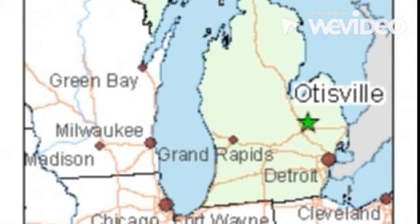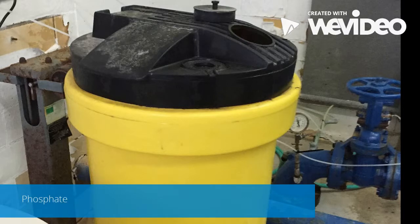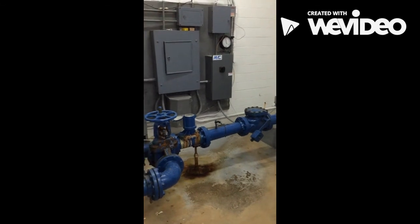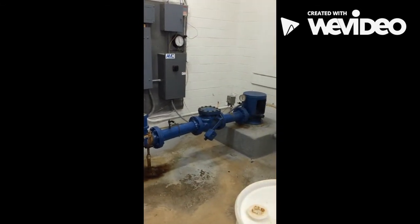The answer is phosphate and chlorine. Phosphate keeps iron sediments suspended so you can't see the infamous red color, and chlorine oxidizes the iron to clean the water. Our water tower holds 30,000 gallons of water and we have 6.5 miles of water main.